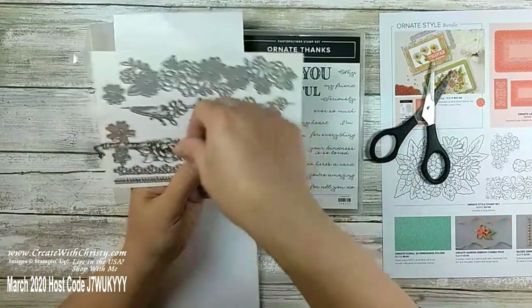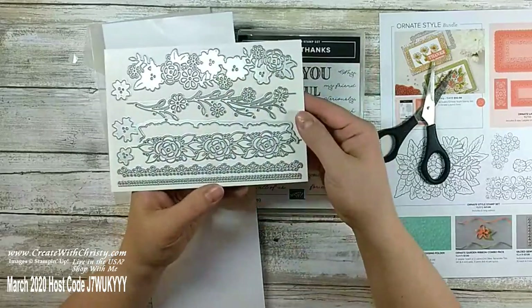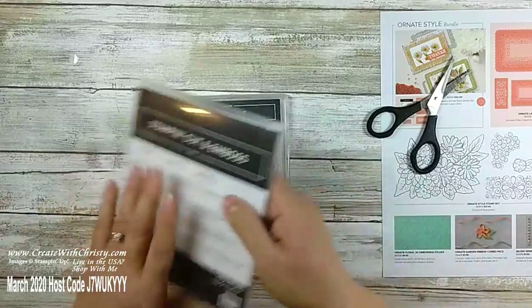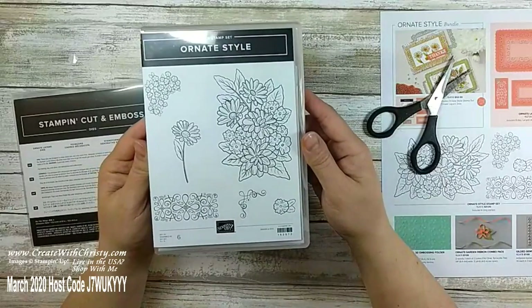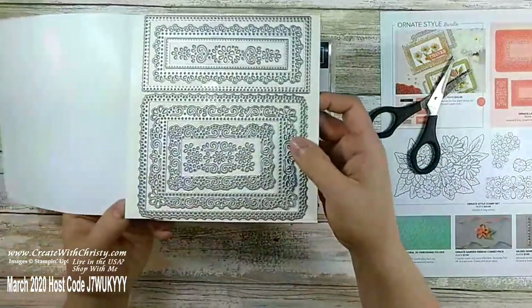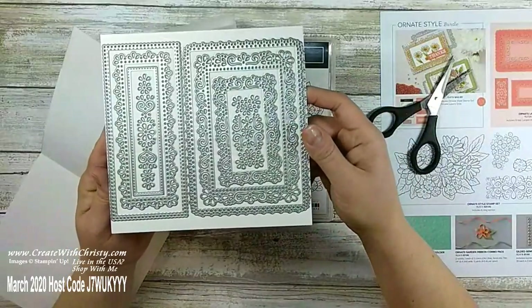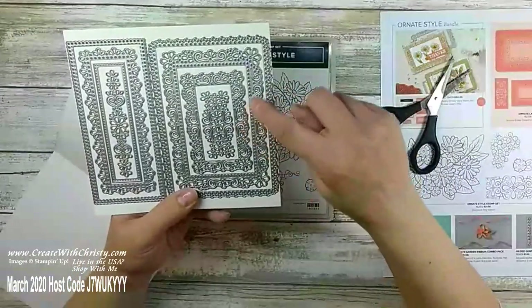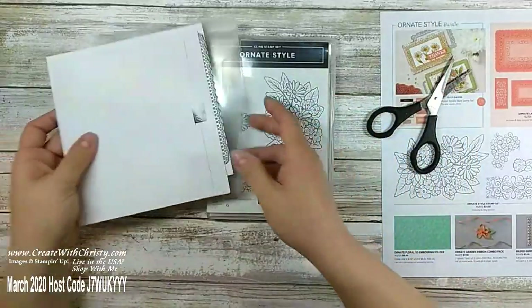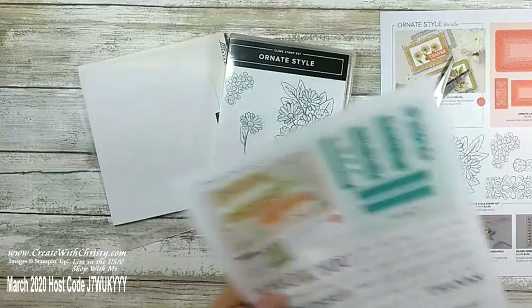The stamp set has little words — thank you, so grateful, thanks — and you can make little sentences: 'from the bottom of my heart,' 'just wanted to say you made my day,' 'for all your help from all of us,' 'your kindness is so loved.' It's a very versatile set. And you need to see these dies — aren't those pretty? They're border dies and so intricate. Wait till you see the next set of dies — they are even more gorgeous. Then there's the ornate style stamp set — if you like to color, you're going to love this. I'm going to open this up — ta-da! Aren't those gorgeous? The layering possibilities are endless — I can't wait to start playing with this tomorrow!